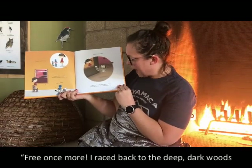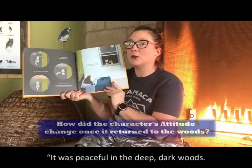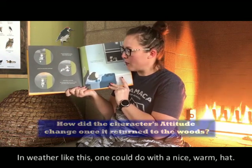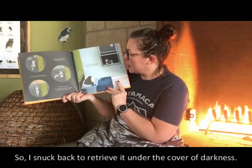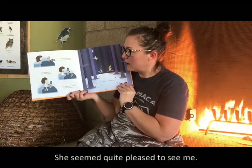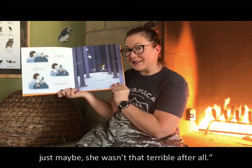Free once more! I raced back to the deep dark woods before the terrible beast could catch me. It was peaceful in the deep dark woods — a bit too peaceful perhaps, and also a bit wet. In weather like this one could do with a nice warm hat, so I snuck back to retrieve it under the cover of darkness. The terrible beast was waiting for me. She seemed quite pleased to see me, and I began to think that maybe, just maybe, she wasn't that terrible after all.